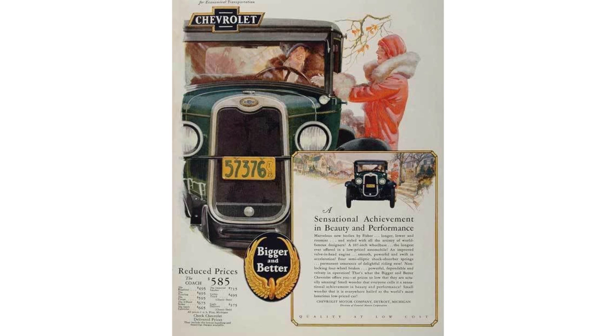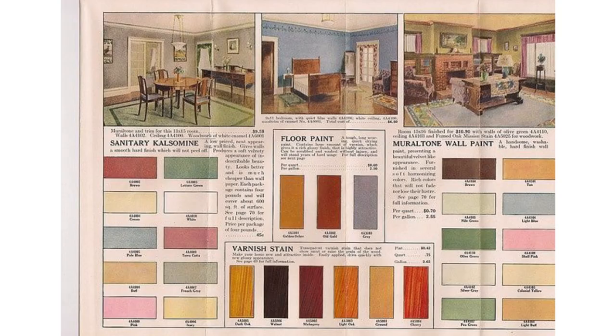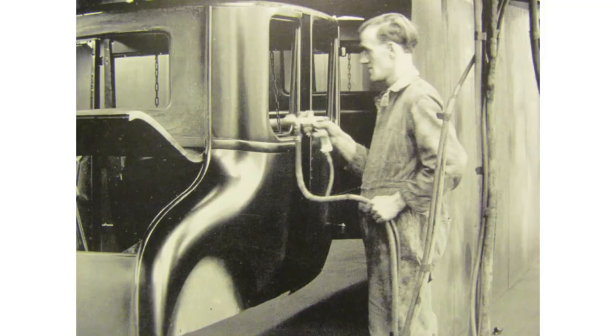By the mid to late 1920s, the opportunity to choose more vehicle colors also introduced the concept of color styling across the automotive industry. It was adopted and soon put into practice. Mr. Alfred Sloan, who became General Motors president in May 1923, believed that consumers buying lower priced cars would appreciate a range of color choices, especially if the paints were long lasting.